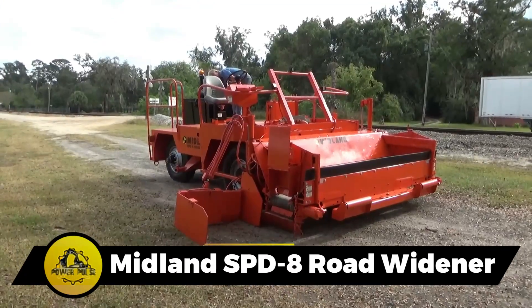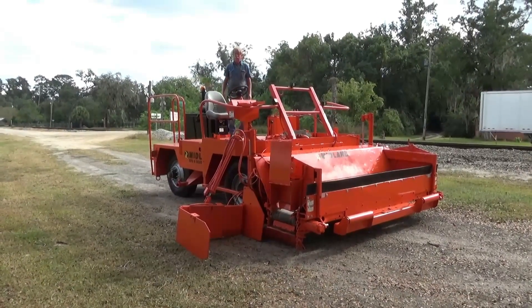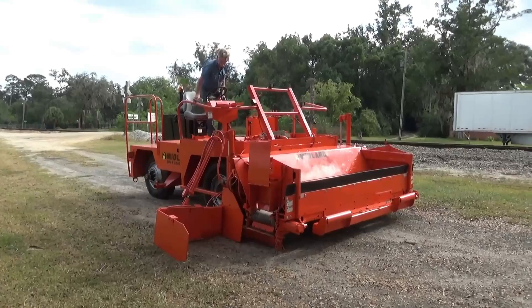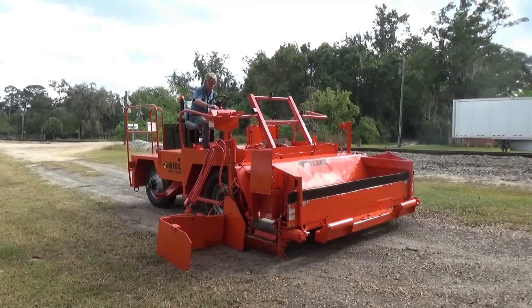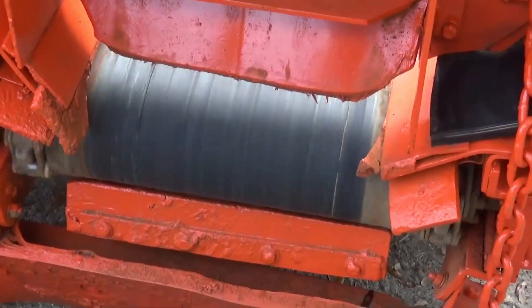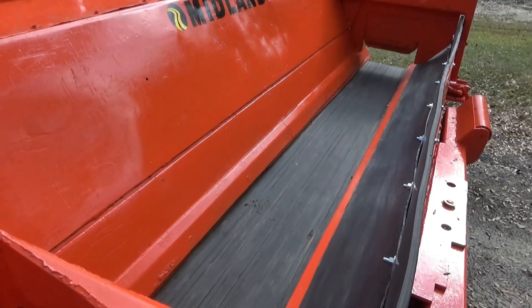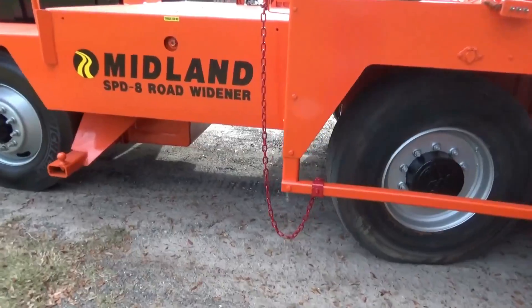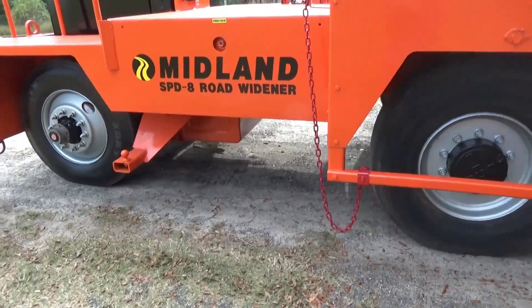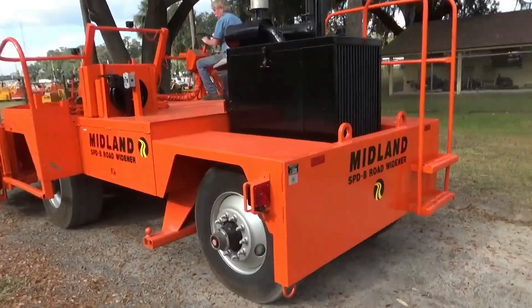The Midland SPD-8 Road Widener sports an 80-horsepower engine and stretches out at 19 feet, ready to expand roads efficiently. Cruising at 11 miles per hour, it weighs 10 tons and has a turning radius of 15 feet, navigating through road work with impressive maneuverability.